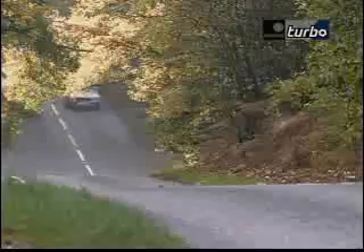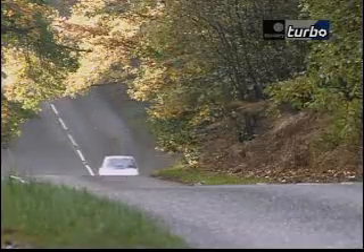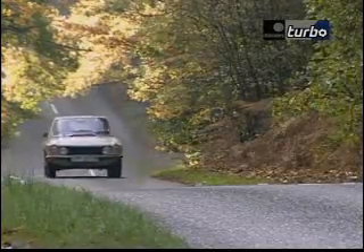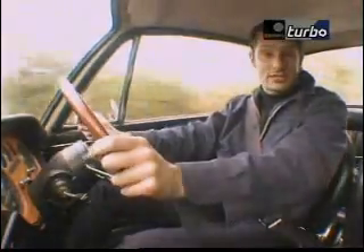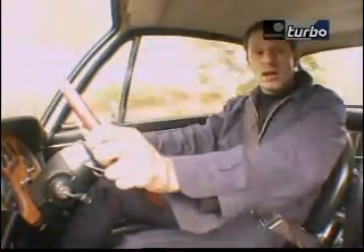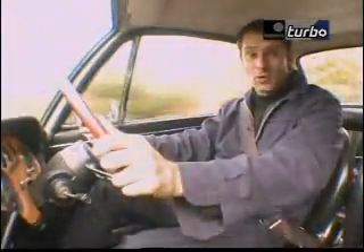It's much easier to get your hands on a Series 2 Fulvia. They're beautifully designed and engineered and so reliable that you can use them for everyday transport. In fact, driving this car now is like driving a 10-year-old Golf GTI, not a 25-year-old classic.